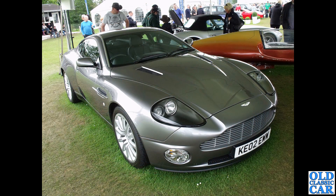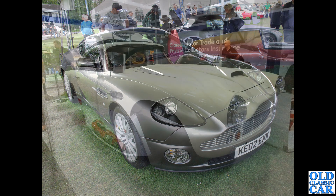Slightly more modern: KE02 EWW is a Vanquish used in the filming of the 007 film Die Another Day, apparently. For that reason only I thought I'd include it here.